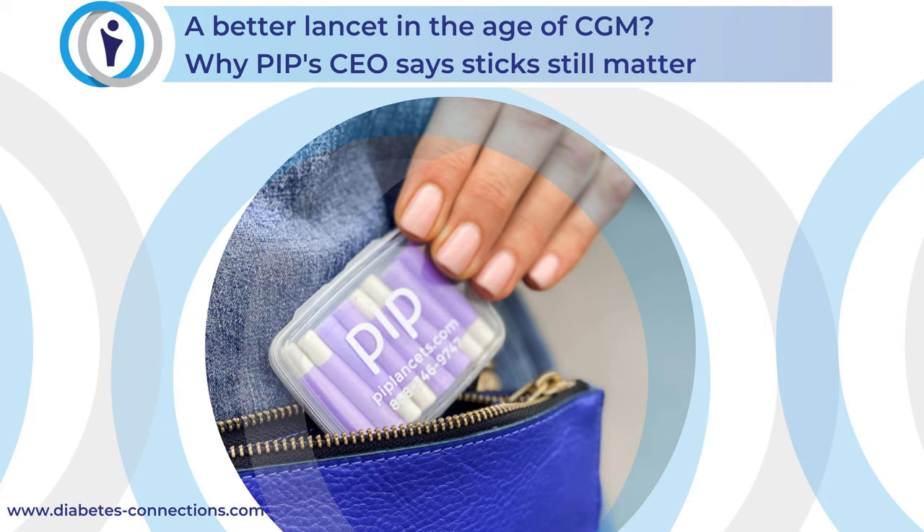Josh, thank you so much for joining me. Thanks for being so open and honest about the challenges and the cool stuff behind this company. More information about PIP — you can see photos in the show notes with lots of links and more information there.